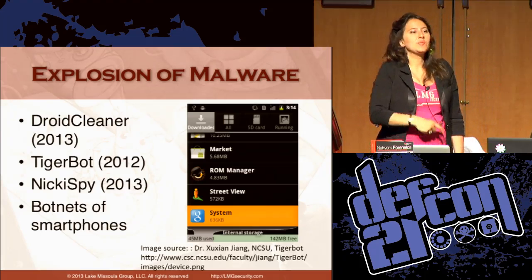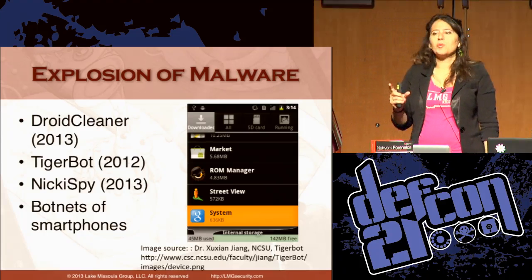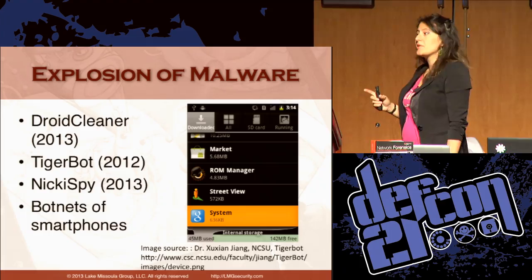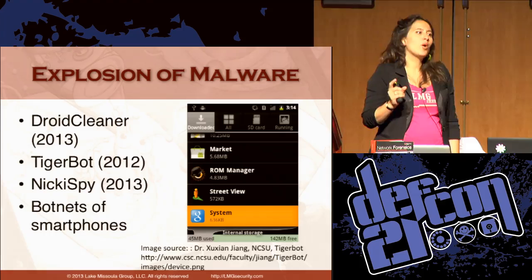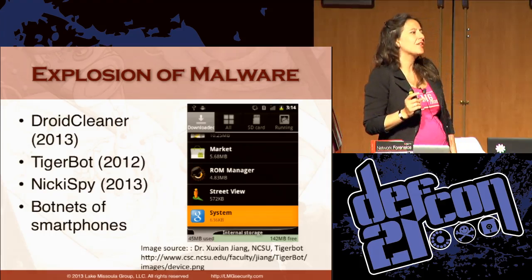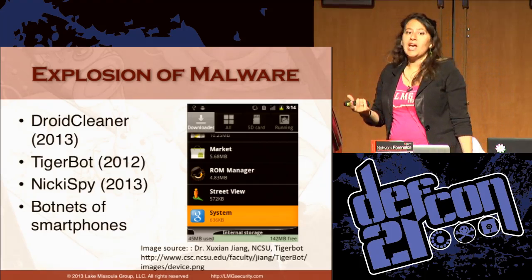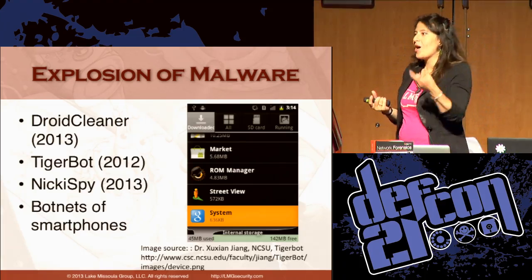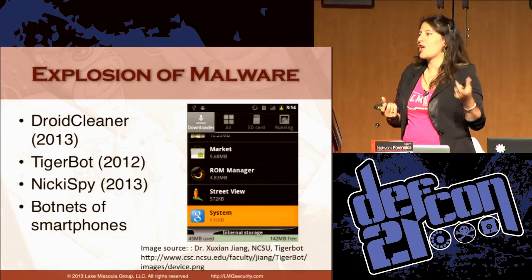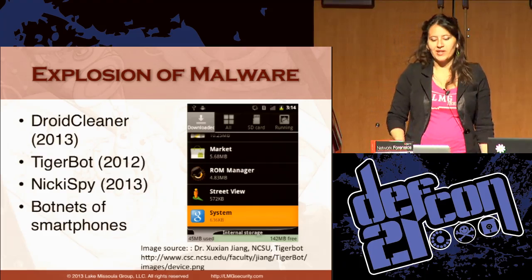There has been an explosion of mobile malware in recent years. Juniper estimates that the number of mobile malware samples has increased 614 percent between March 2012 and March 2013. It makes sense because these are just teeny tiny little computers that you're walking around with. They can record you, track you wherever you go, and do anything that you can do with your cell phone if they get infected.